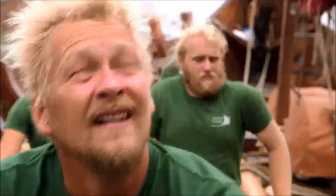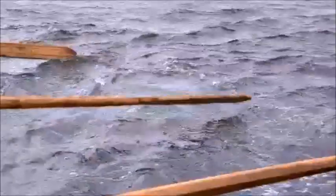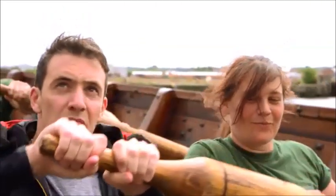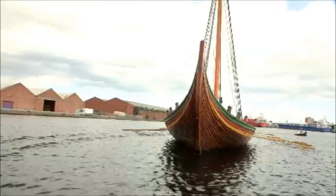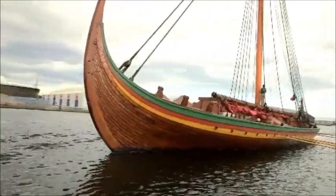On both sides, start the row. I'm on a journey with the crew of this fabulous longship in the port of Liverpool, recreating the Viking invasion of Britain.